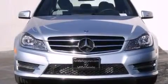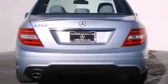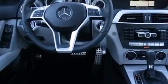Its top features and packages include a power moonroof, the sport package, a sport suspension, and heated seats that can warm you up in seconds, keeping you and your passengers comfortable the whole trip.